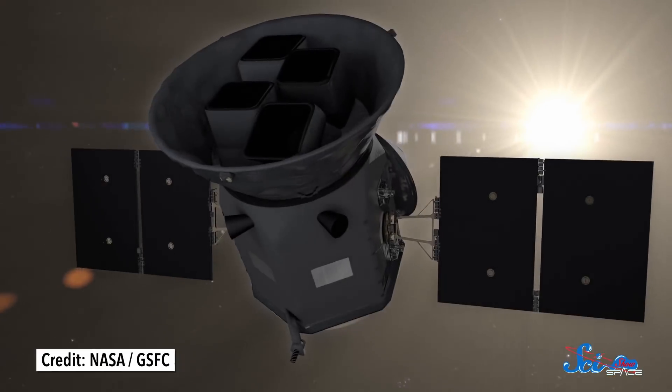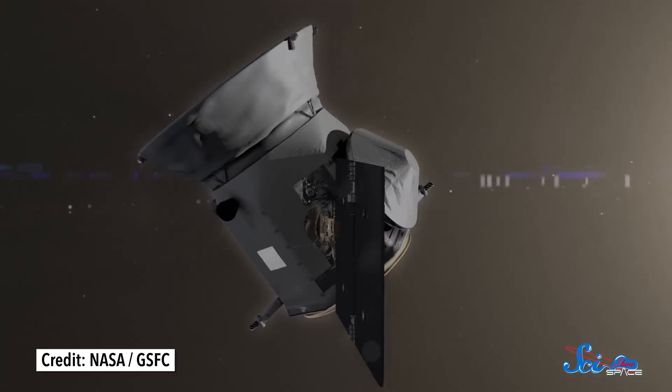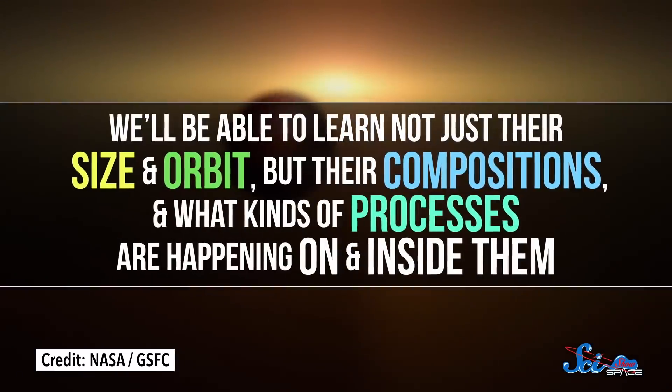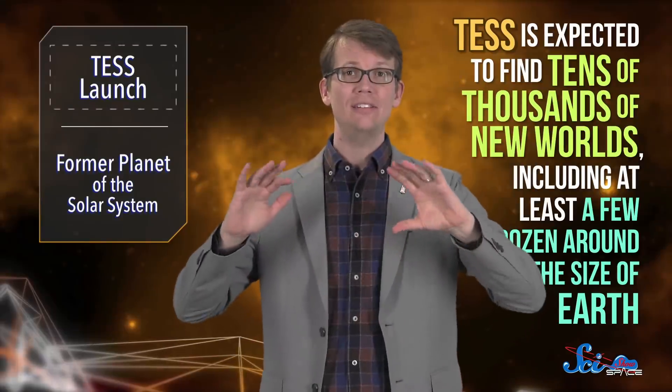That's not to badmouth Kepler — it did lots of amazing things, lots of great measurements, found tons and tons of planets. But spectrally, kinda lacking. We have gotten good spectra from some of its targets, but most of them are just too dim. Because TESS will look at super bright stars, we're going to be able to do lots of follow-up using ground-based telescopes, and NASA's James Webb Space Telescope when it launches. We're going to get much more detailed and complete portraits of the kinds of planets in the galaxy than we did with Kepler — not just their size and orbit, but their compositions and what kinds of processes are happening on and inside them. So far, TESS is expected to find tens of thousands of new worlds, including at least a few dozen around the size of Earth.